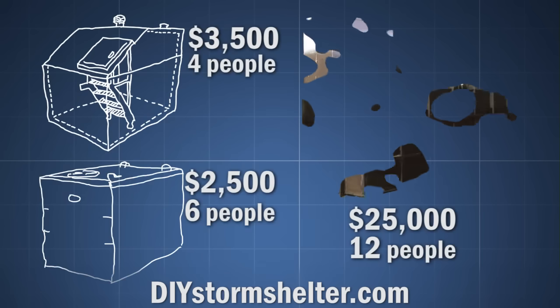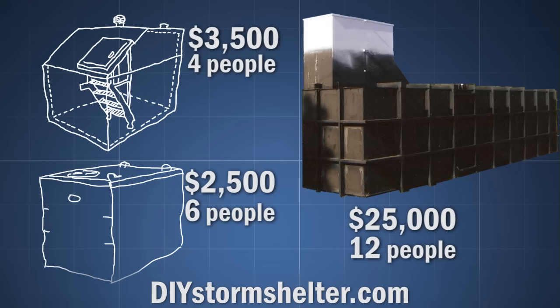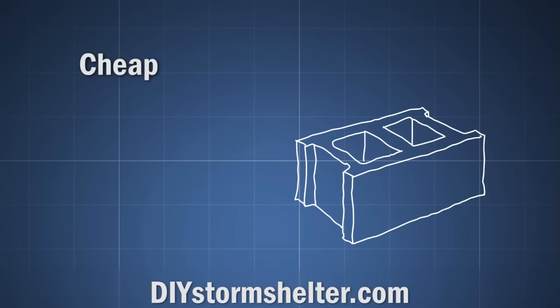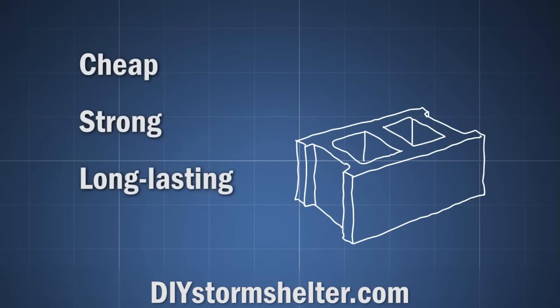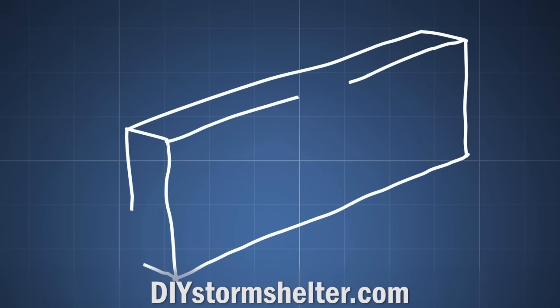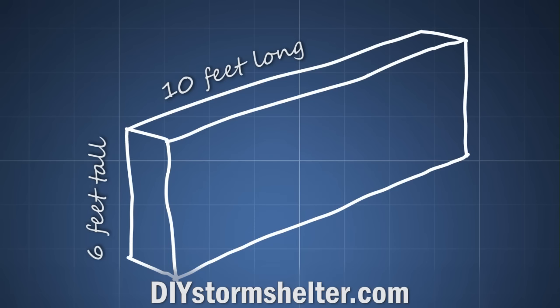Once I realized all the pre-built options were quite expensive, I started looking into building a shelter from scratch. When it comes to building a wall, concrete blocks are incredibly cheap, strong, and long-lasting. A regular concrete block costs about a dollar and is roughly 8 inches by 8 inches by 16 inches. This means that a wall that is 6 feet tall and 10 feet long only uses about 70 blocks — that's only $70, not counting mortar.